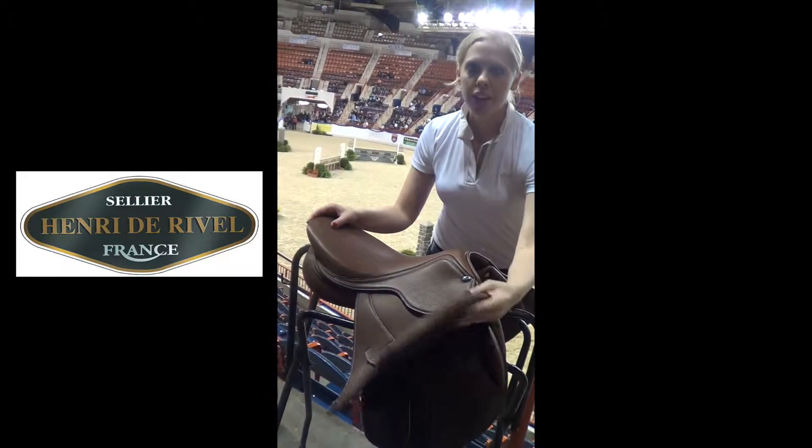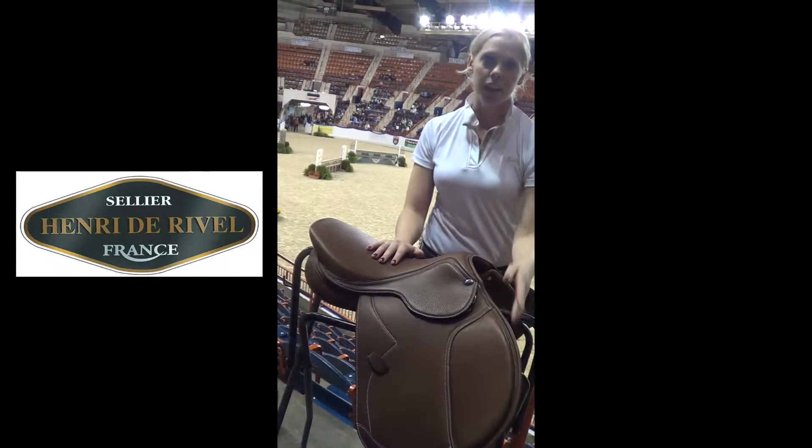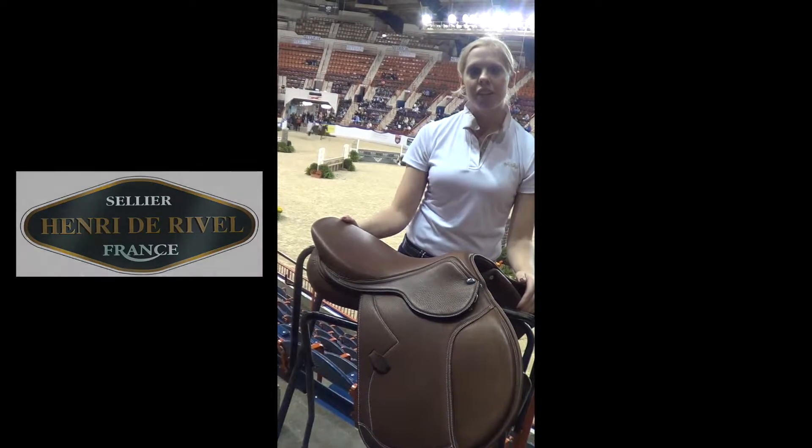This saddle features smooth and supple leather, a wide seat, contrast stitching, and both knee and thigh block. This saddle can be yours for just over $1,000, so contact your local HCR dealer today.